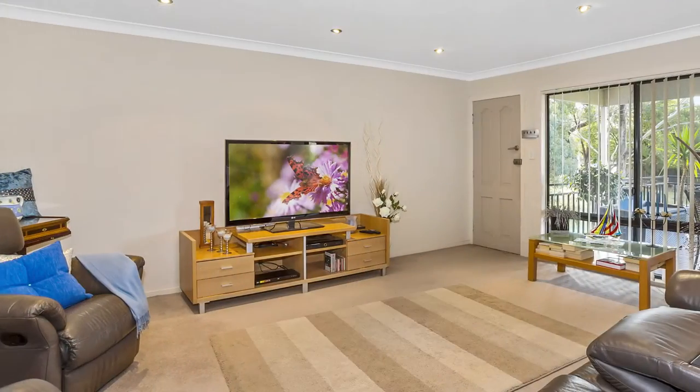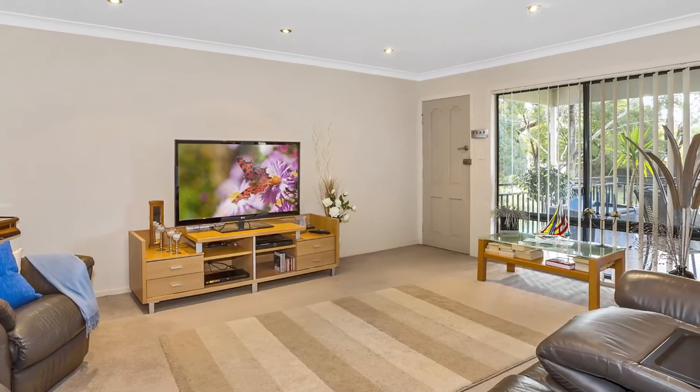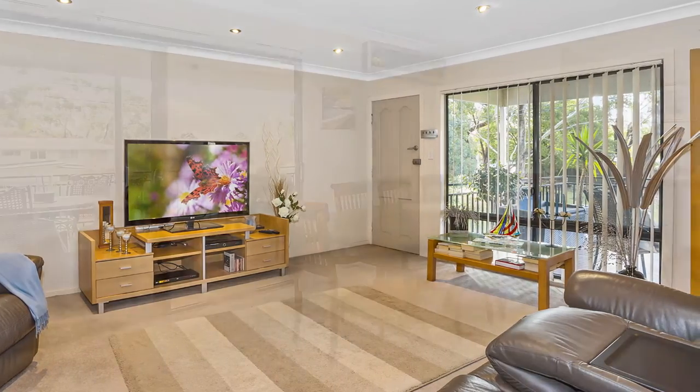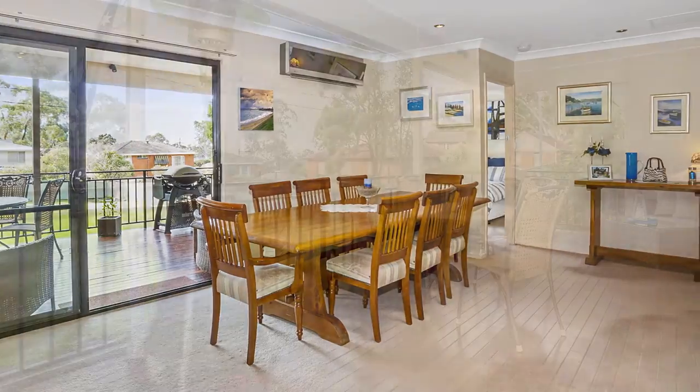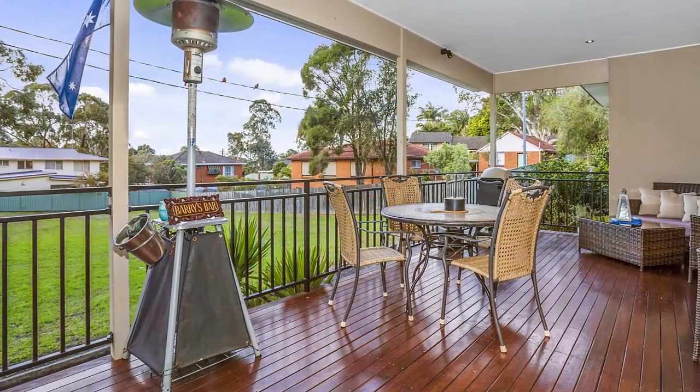Hi, my name's Dino Salvatore from McDonnell Partners Real Estate and we'd like to welcome you to 10 Glencoe Street, Sutherland North. This four bedroom home is located in a quiet and ideal spot in Sutherland North, with a large open plan living and dining room flowing onto the timber deck overlooking the grass council reserve.